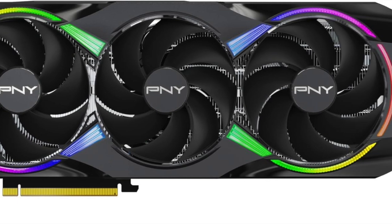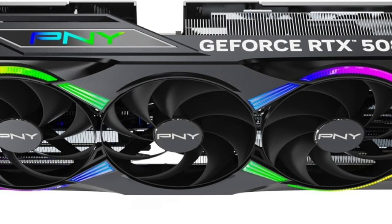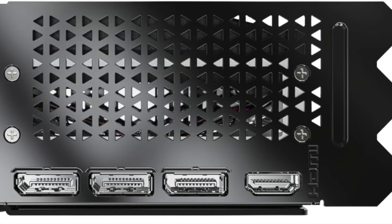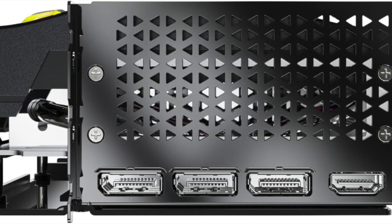But it's not just about gaming. This GPU is an absolute asset for creators. From video production to 3D modeling, the RTX 5080 provides the horsepower to accelerate workflows and render timelines faster than ever. You'll spend less time waiting and more time creating.